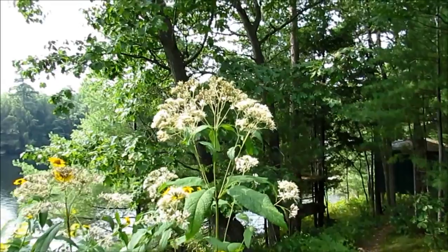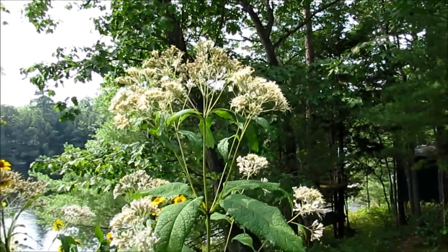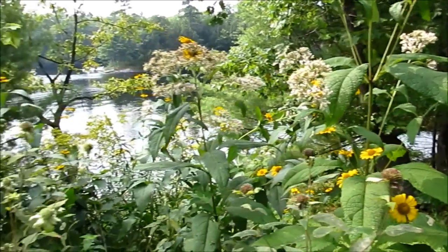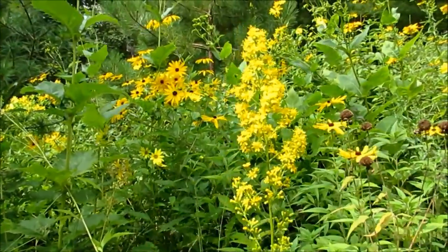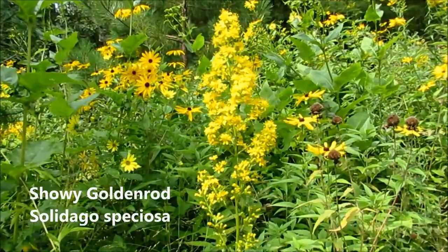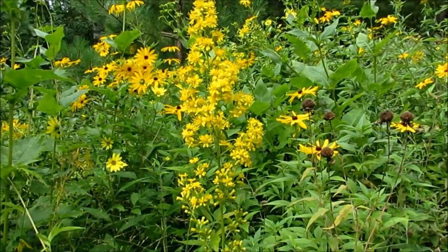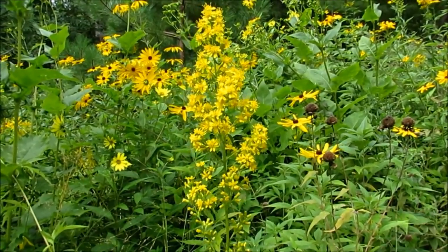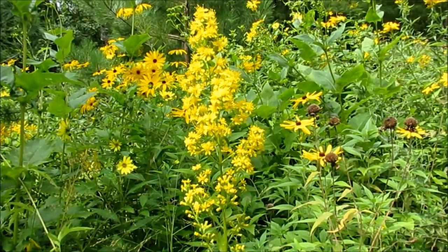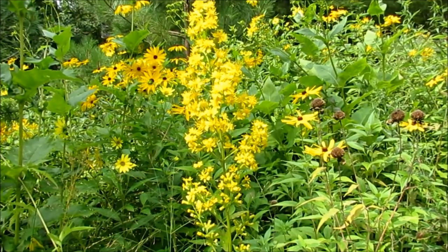The end of the Joe Pye weed — still the odd flower putting out enough nectar for bees to enjoy. Here's one of the prettier goldenrods, Solidago speciosa, showy goldenrod. This becomes a major lure for bumblebees towards the end of the season, well into October after Thanksgiving. These little flowers are still offering nectar as the bumblebees are preparing to end their season. One of my favorites.